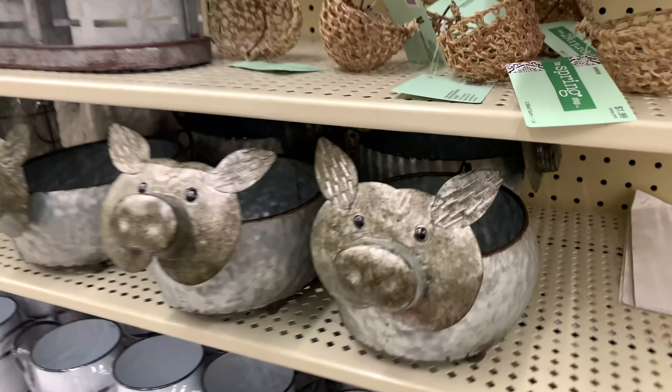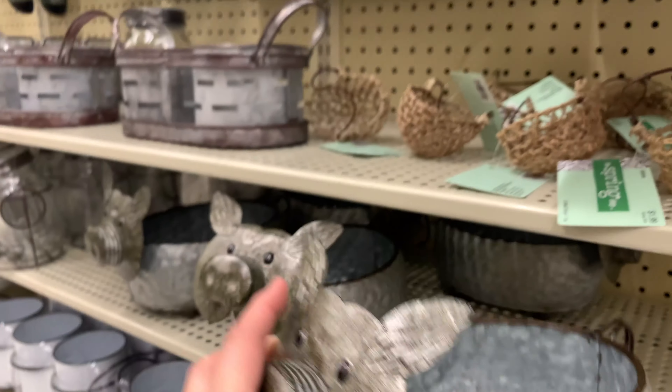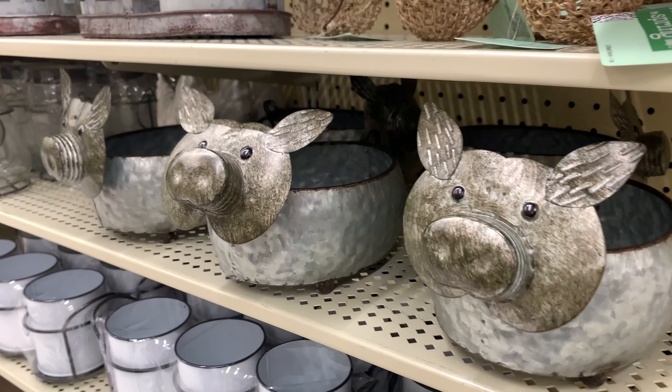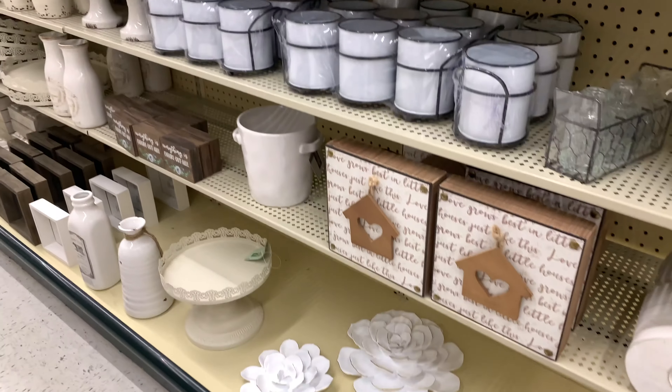This one caught my eye quickly — it's only $13.99. It is so cute and would look cute in my home, but I ended up putting it back. And here are some beautiful white and metallic décor pieces.